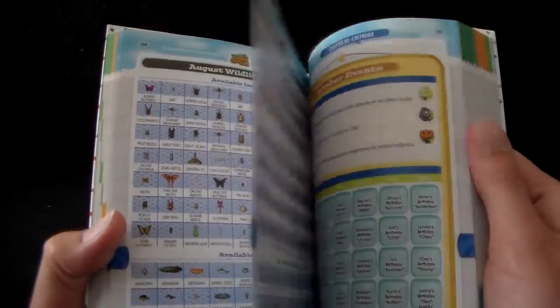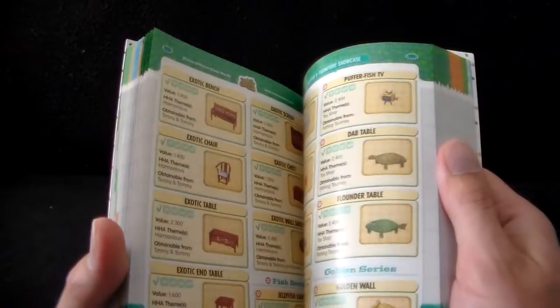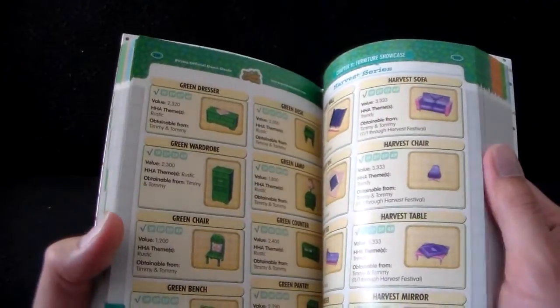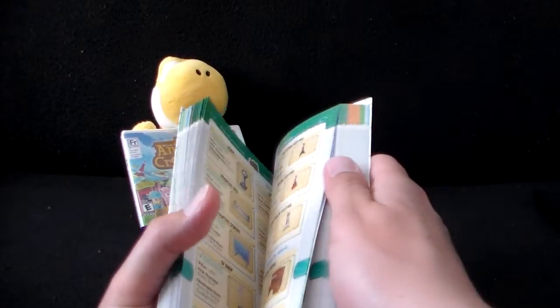Bugs and fish that you can catch at different months of the year — that's cool. Of course, the all-important pages of swag, things you can add to your house. This will be fun to flip through. Ironically, I kind of like not knowing what to expect next, but at the same time, it's nice to be able to see what sort of items you can look forward to in the game.